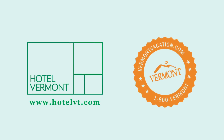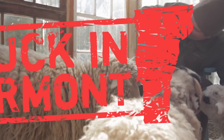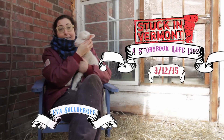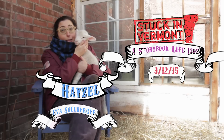This episode of Stuck in Vermont is made possible by Hotel Vermont and Vermont Tourism. Welcome to Stuck in Vermont, brought to you by Seven Days. My name is Eva Sollberger, and this, well this here, is Hazel.